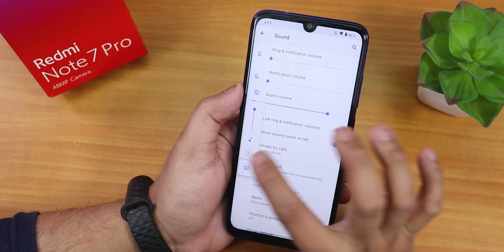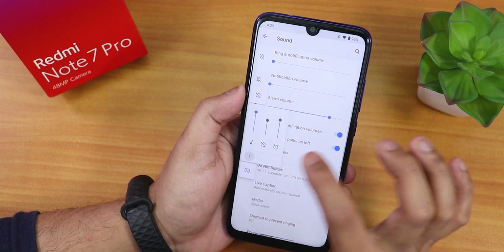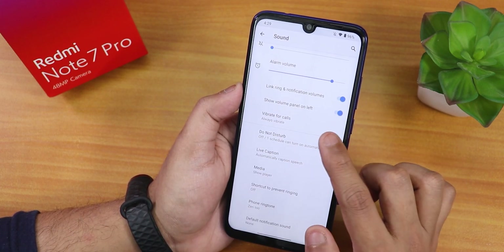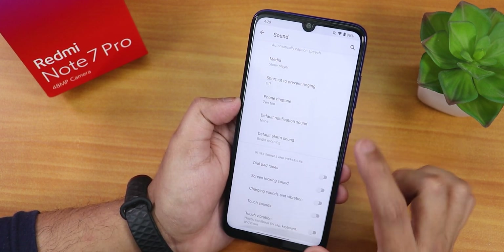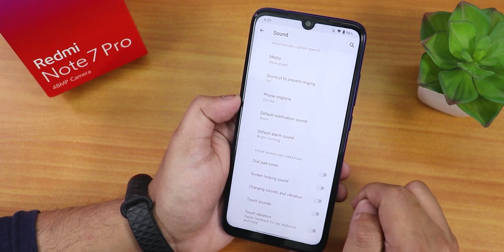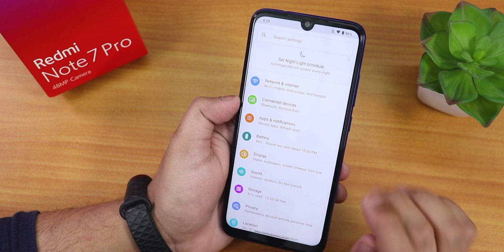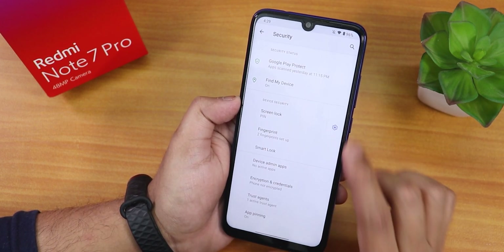In sound settings there is an option to show the volume panel on the left side, and you can expand the volume panel. There are also options for dial pad tone, screen locking sound, charging sound, charging vibration, and touch vibration. Mi Audio Dirac is present but located elsewhere in the settings.